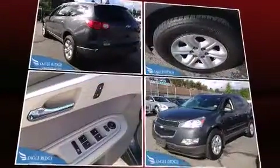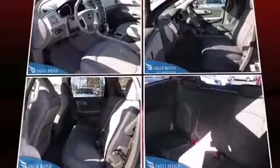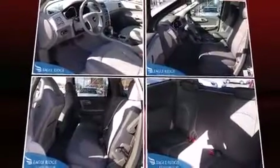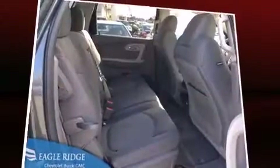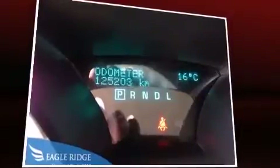A tachometer, trip computer, front and rear air conditioning, and cruise control are also included. You and your passengers will enjoy the stereo system, which includes a CD player with MP3 capability and six speakers, enhancing the audio experience throughout the interior.